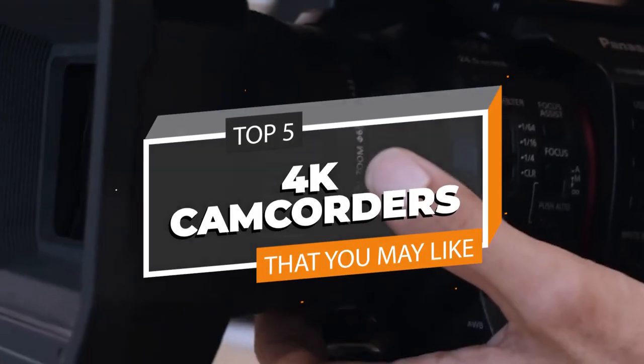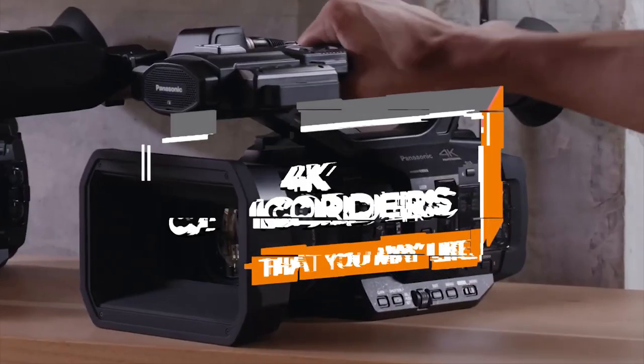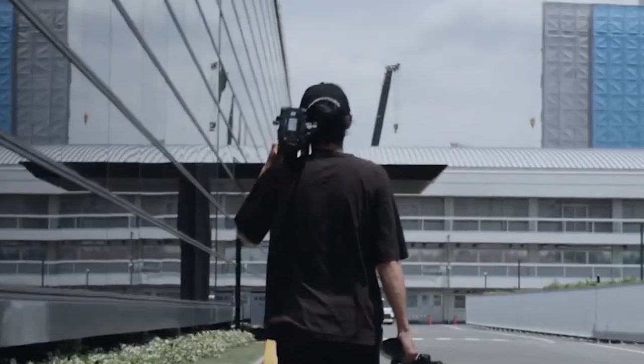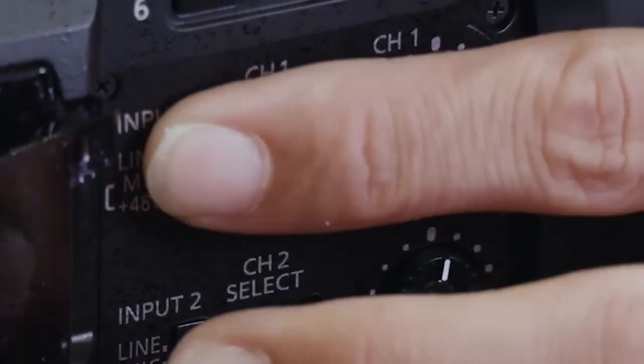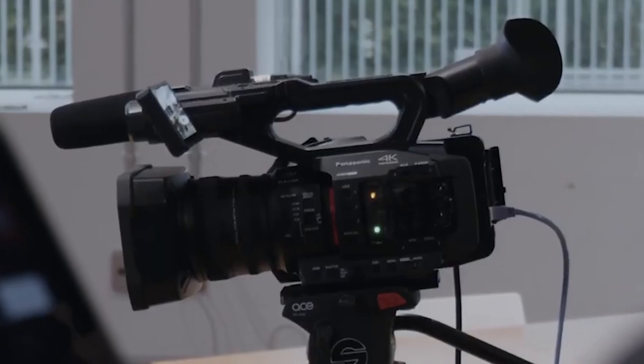The best 4K camcorders for 2024. In today's video, we highlight cost-effective product options for those on a budget. Consult the description for up-to-date pricing and comprehensive information about our showcased products.